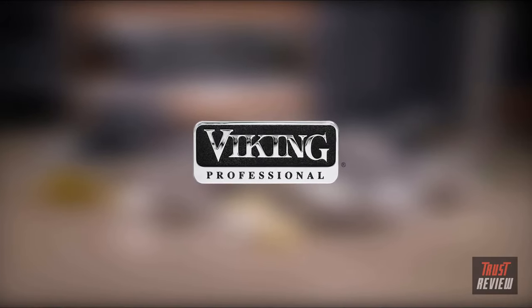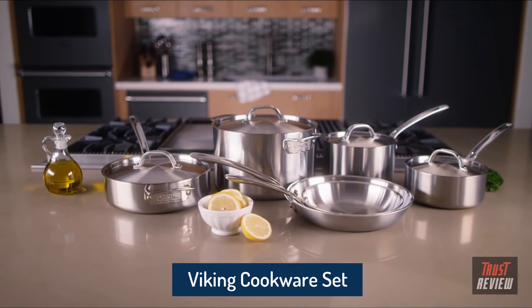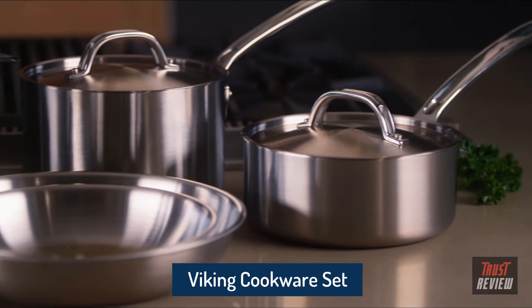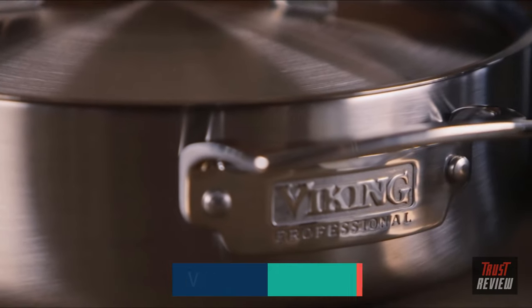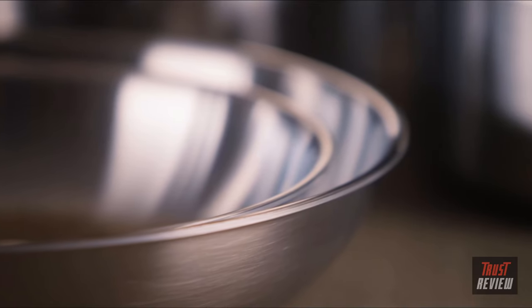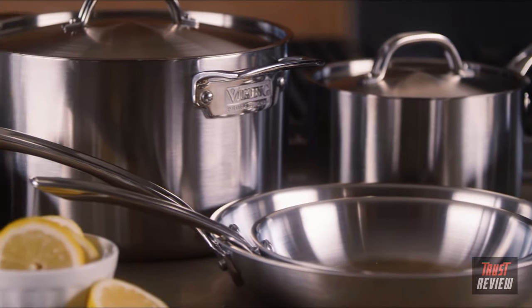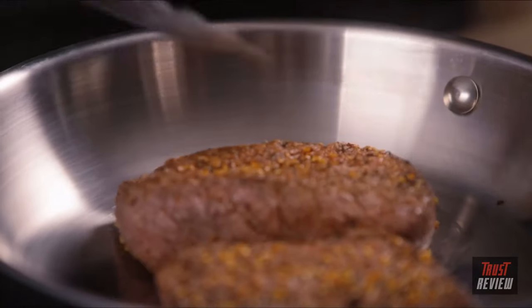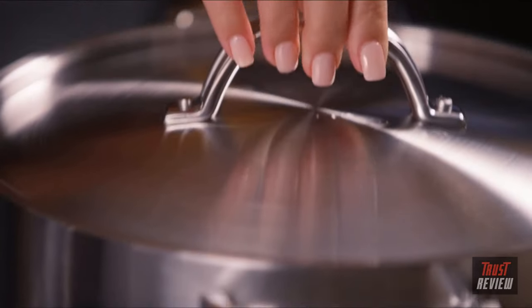Viking products are designed for the culinary enthusiast desiring professional quality results. Our signature Viking 5-ply professional cookware is constructed to ensure responsive, even heating and easy maintenance. Three distinct layers of aluminum create a solid core sandwiched between layers of stainless steel to deliver even heat throughout the bottom and sides of the pan for consistent results.